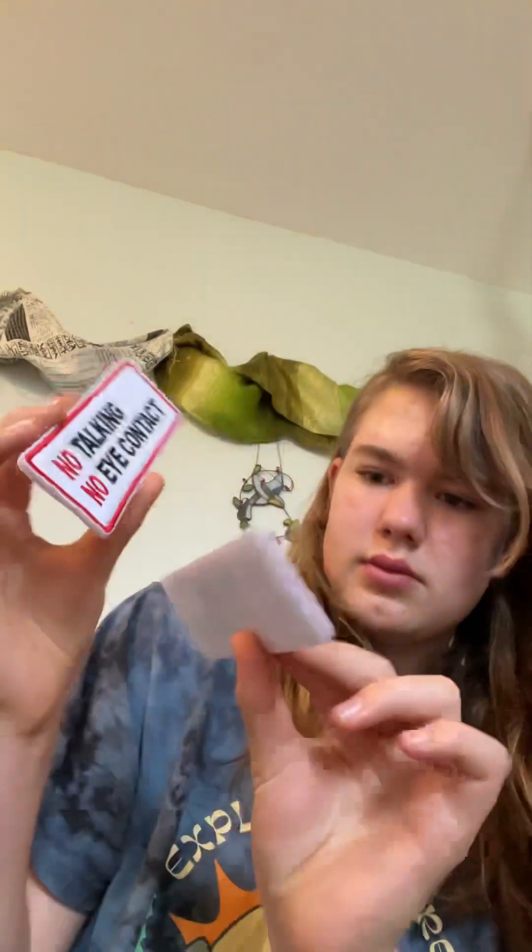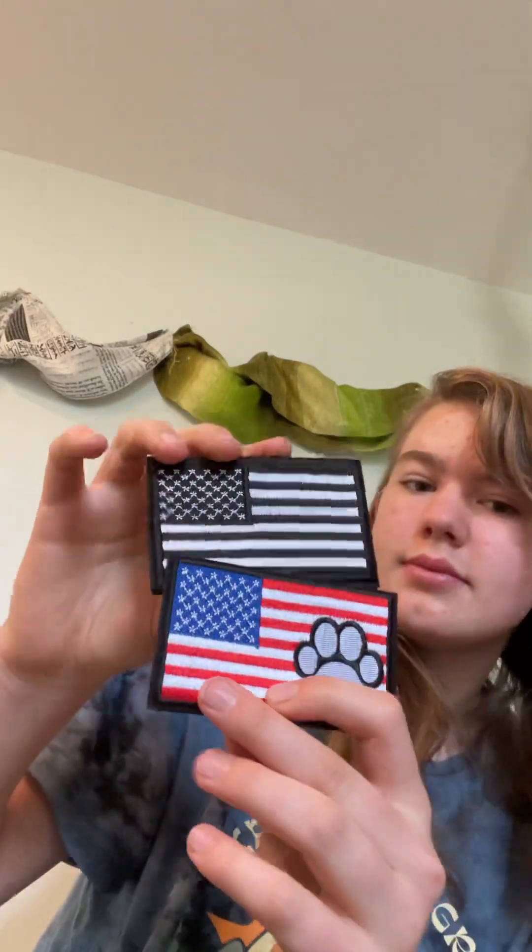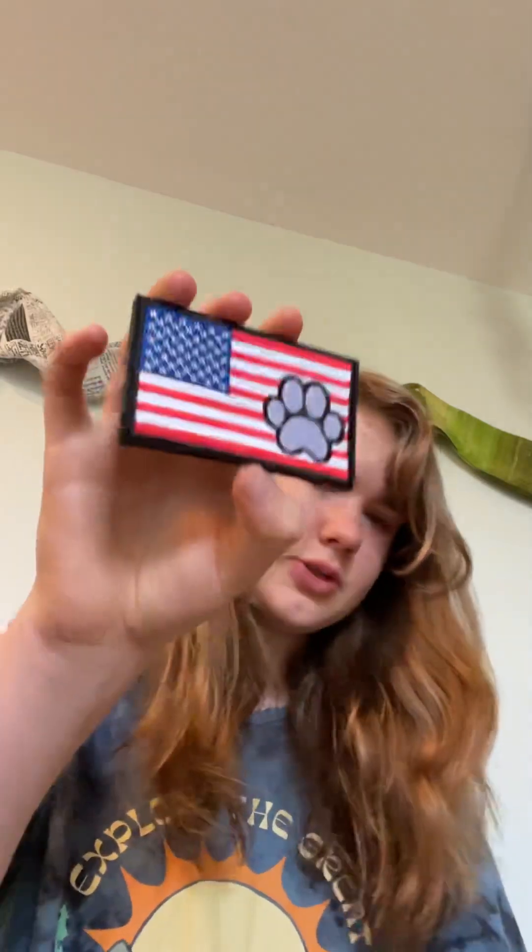I got these — they're about the same size. I got two American flag patches, which are really big. I think they're cute, especially this one with the paw prints. I also got two of these that say 'Please don't pet me, I'm working.'